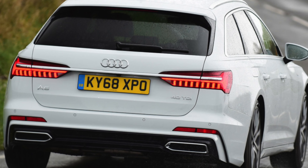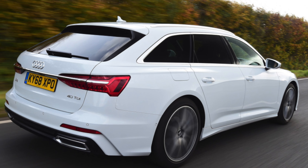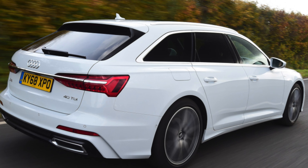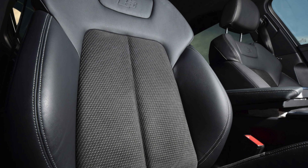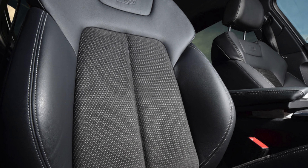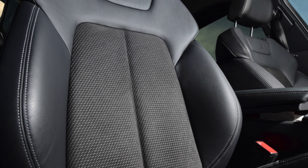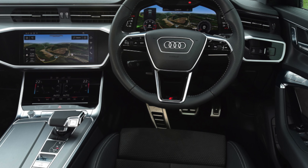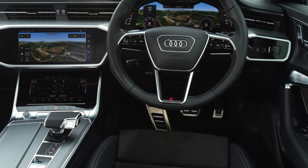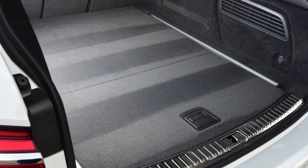Inside, it's easy to find the right driving position, thanks to an electrically adjustable seat and steering wheel. The driver is definitely pampered with lumbar support and a dashboard of unimpeachable logic and good quality materials. As standard, you get clear analog dials ahead of you, but if the technology pack has been added, these are replaced by digital dials on a 12.3-inch screen, which are excellent and highly configurable, showing a wealth of useful information just below your sightline.